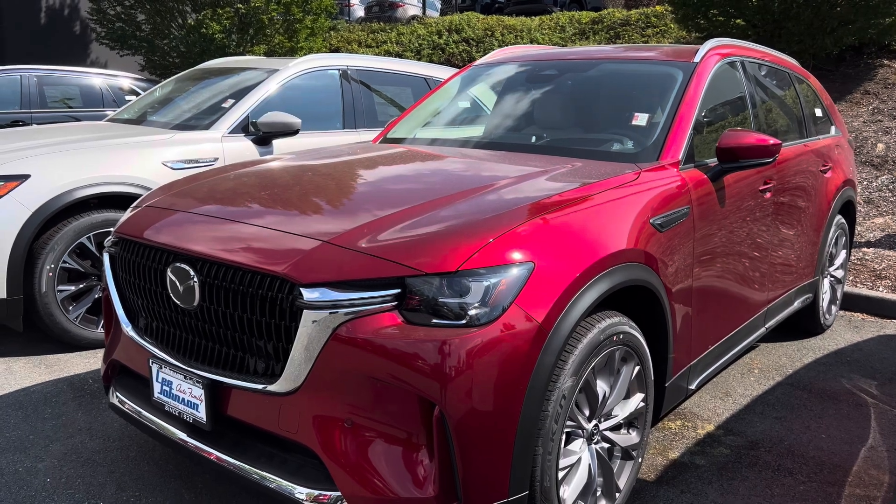For MPG on the plug-in hybrid, when using the gas engine alone you get up to 25 miles per gallon combined. When using gas and electric together, you can get up to 56 MPG combined. That is because this plug-in hybrid is paired with a 17.8-kilowatt electric battery, and with the battery alone you can get up to 25 miles of range — very impressive.